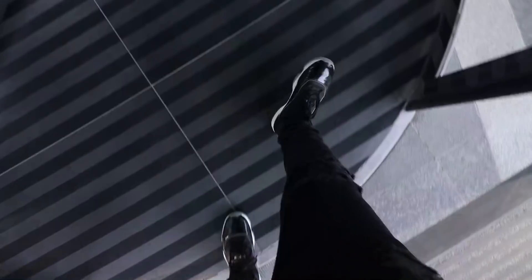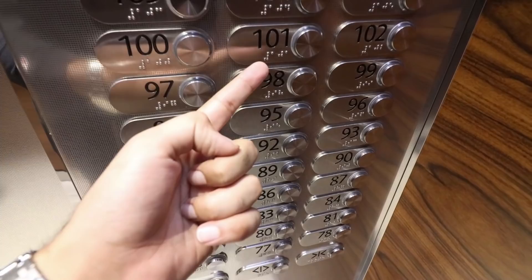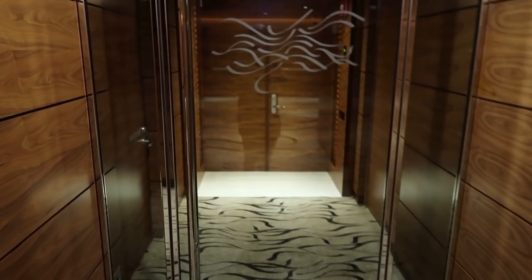I finally made it here to the Burj Khalifa, the world's tallest tower. I would be lying if I said I haven't been here over a hundred times, but this view never gets old. Right now I'm going to my friend's house — he actually lives on the hundredth floor. 100 floors into the sky is where we're about to go. They have the fastest elevator in the world — watch the floor counter fly by: 67, 68, 69, 70, 71, 72, 73, 74. We just made it to the hundredth floor.